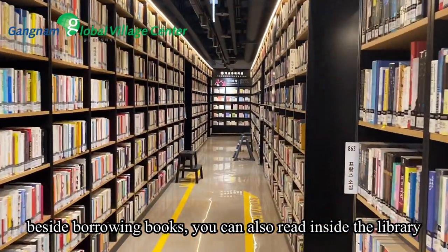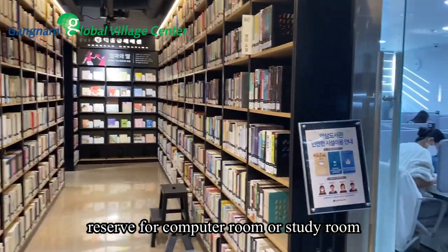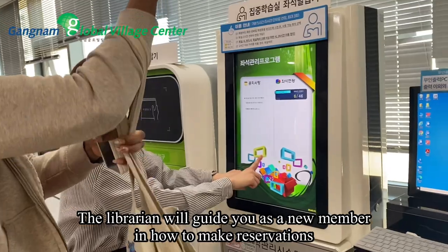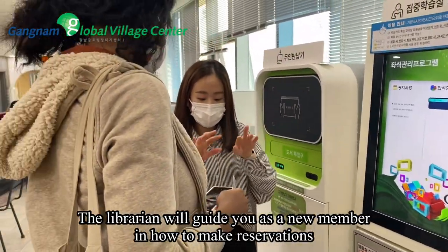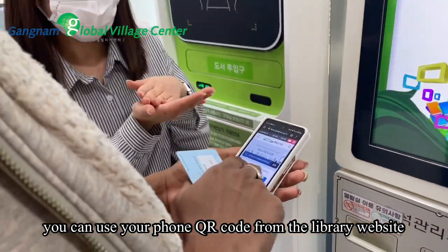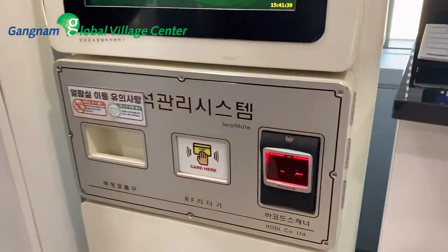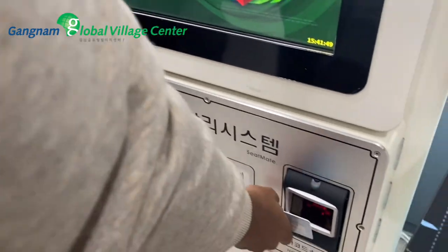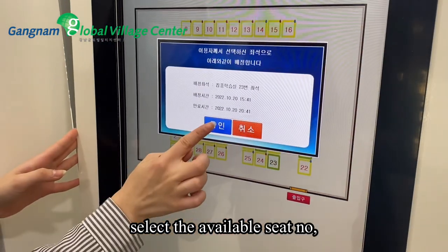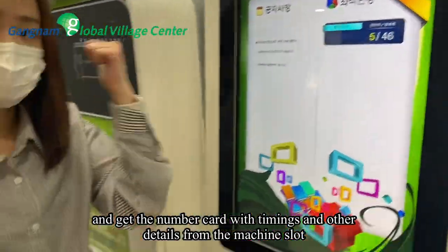Beside borrowing books, you can also read inside the library. Reservations are available for the computer room or study room. A librarian will guide you as a new member on how to make reservations. You can use your phone QR code from the library website or you can use your library card barcode.